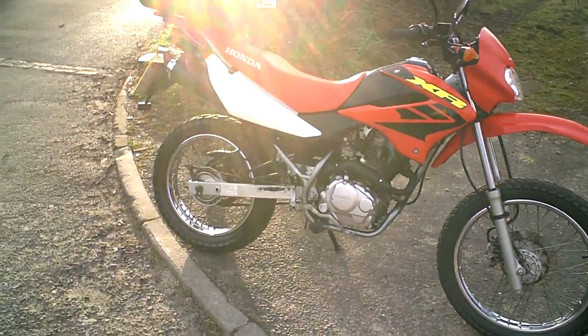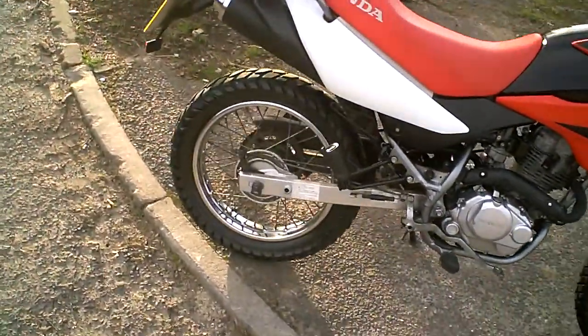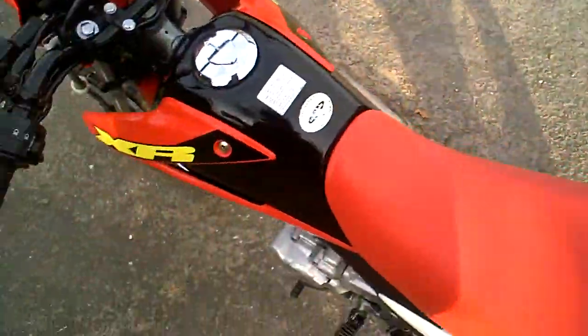This is a short little video to demonstrate the Honda XR125, just to show I've ride-tested it. If you've got any questions you can ask, because you know I've ridden it.